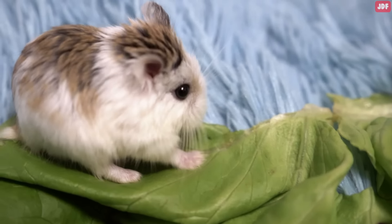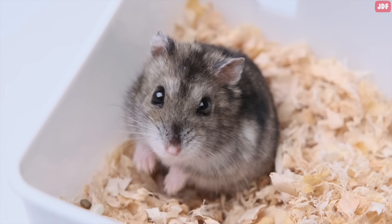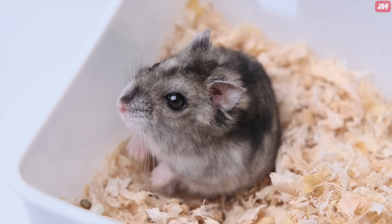Now that you know what your hamster loves the most, make sure to make time to incorporate them into their daily lives to keep them healthy, happy, and engaged.